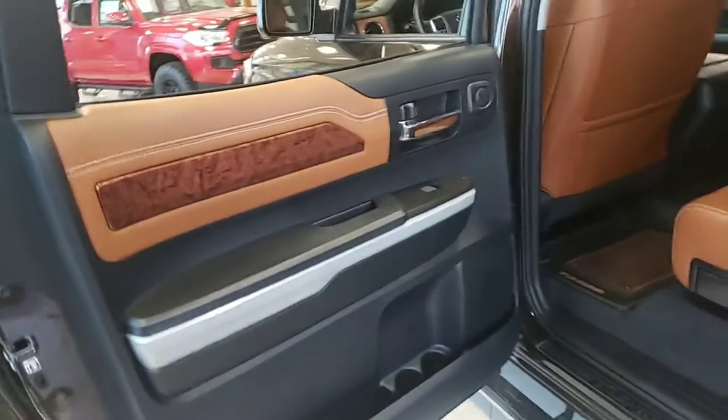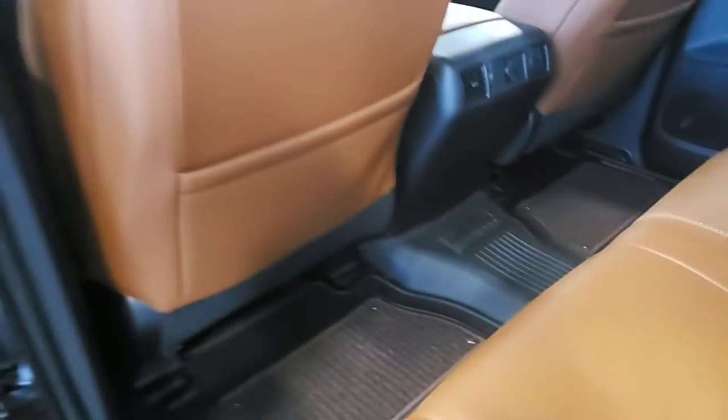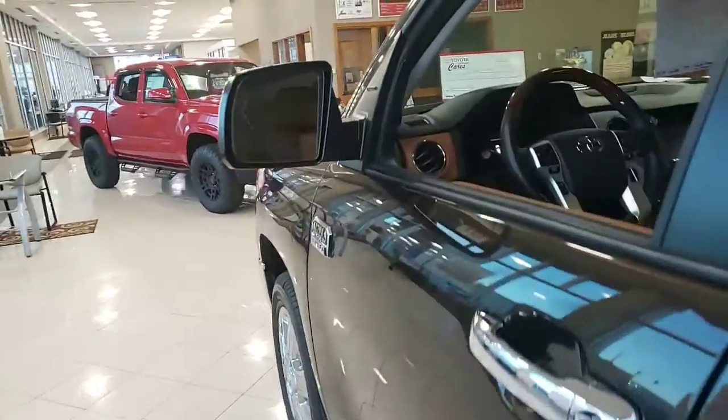Let me give you a peek in the back at the interior here. Specific to the 1794, you're going to have this nice saddle interior — it's a really, really nice look. Of course, if you're familiar with the CrewMax, there's an insane amount of space back here. Full driver's assistance package, of course.